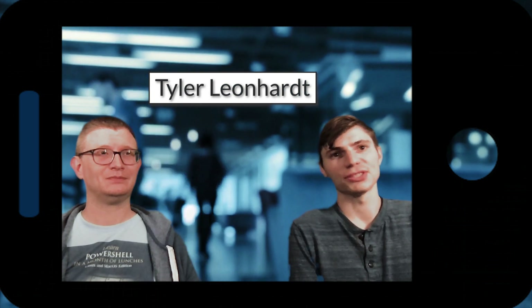Hi everyone. My name is Tyler Leonhart. I'm a software engineer at Microsoft and I work on the PowerShell team. I've been on the PowerShell team for about three years now and at Microsoft for a little over four.